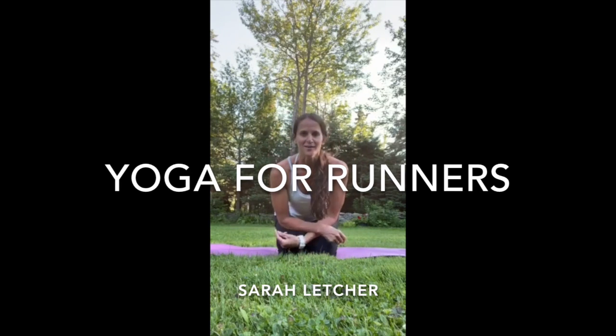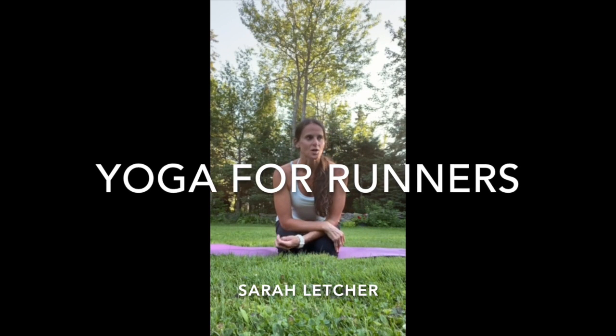Hi guys, my name is Sarah Letcher and I am going to talk to you about the benefits of yoga when combined with running.